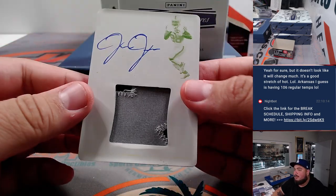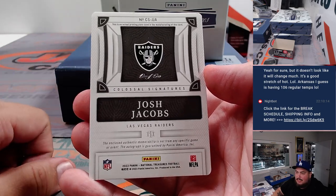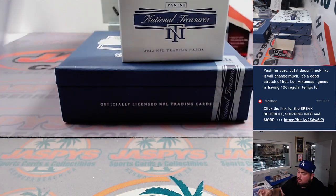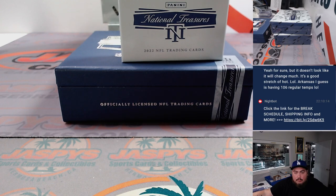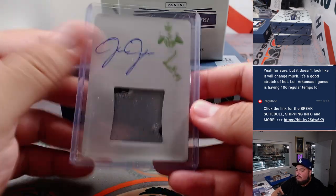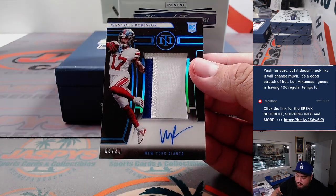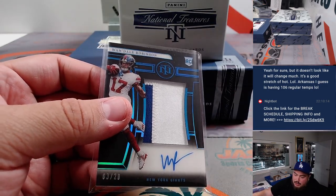And we got a printing plate patch autograph — that is Josh Jacobs, a one of one for the Raiders. Jerry, there you go man. Nice one of one! Woo! How about a midnight RPA — Wandale Robinson, that's 3 out of 20 for the Giants, going to James Mansa.